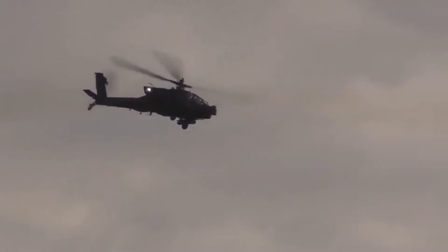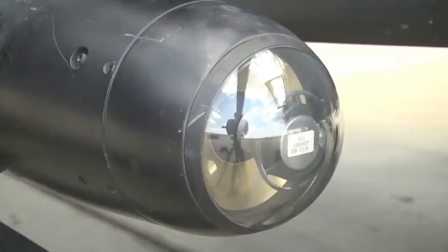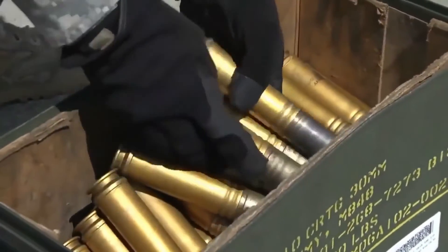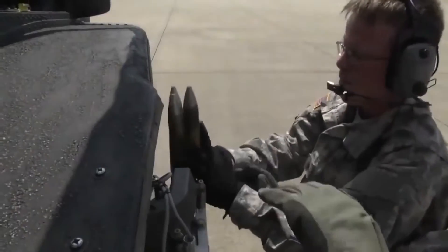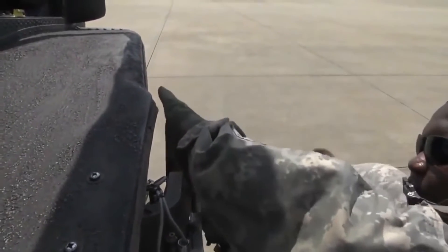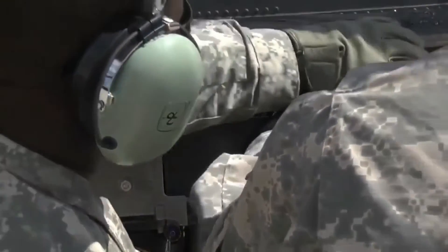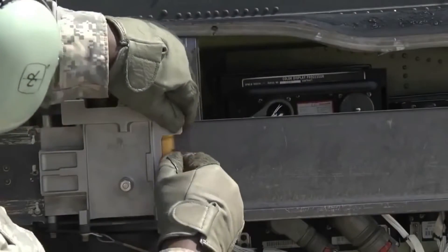This attack helicopter may be fitted with the Longbow Fire Control Radar, also used on the previous AH-64D variant. It gives the capability to fire AGM-114R Hellfire anti-tank guided missiles in fire-and-forget mode. Without this radar, the Hellfire-2 missiles are launched in a line-of-sight manner. The radar can detect, classify, and prioritize 12 targets simultaneously, and can see through fog and smoke that foils infrared or TV sensors.